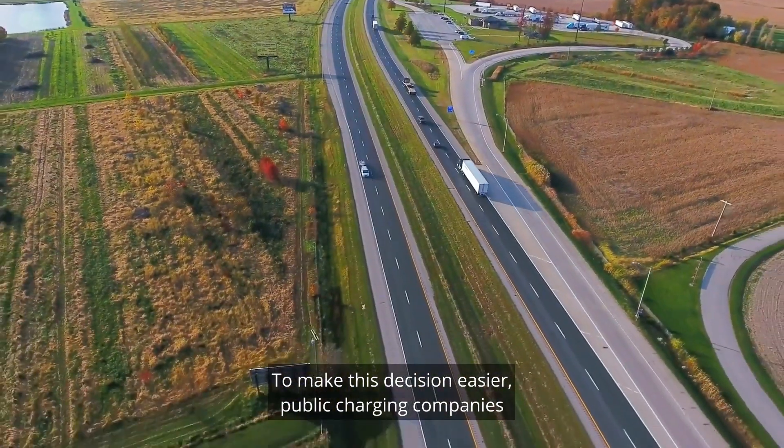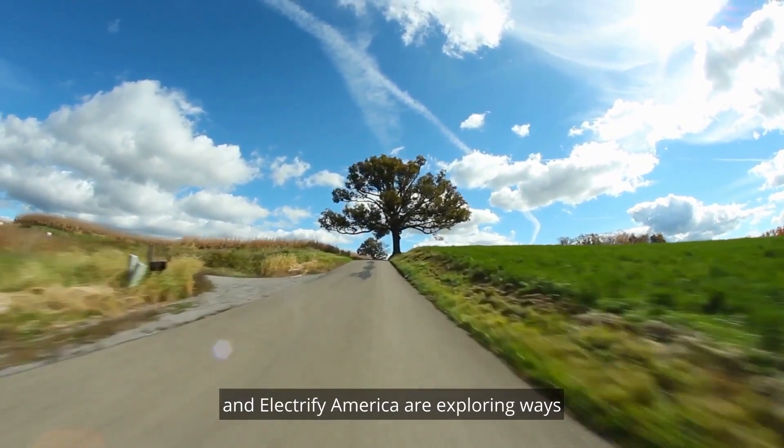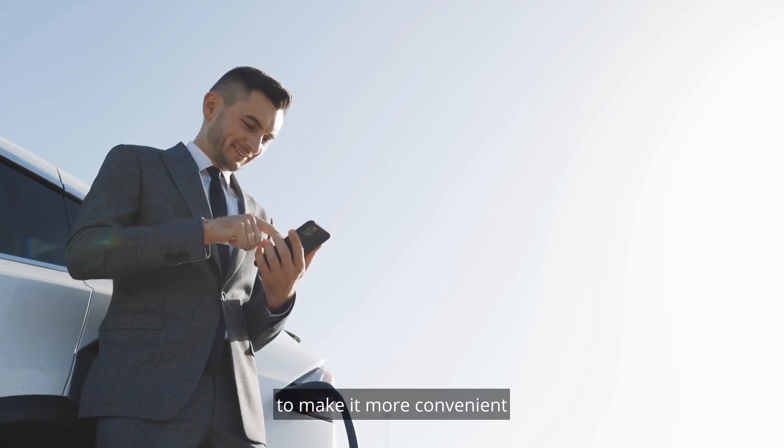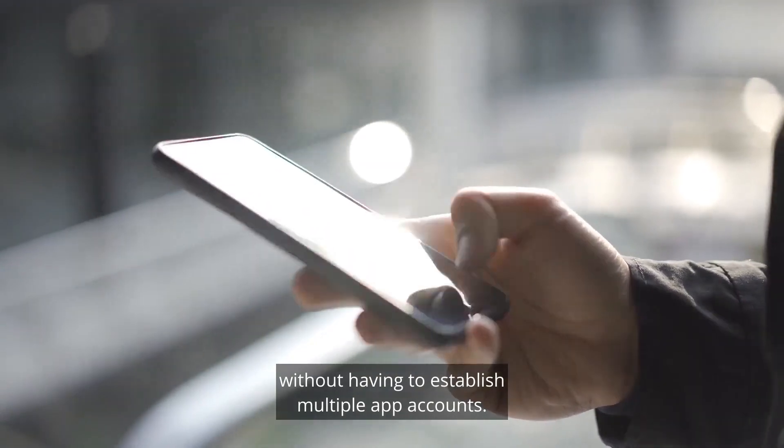To make this decision easier, public charging companies such as Francis Energy, ChargePoint, EVgo, and Electrify America are exploring ways to make it more convenient to use all public charging networks without having to establish multiple app accounts.